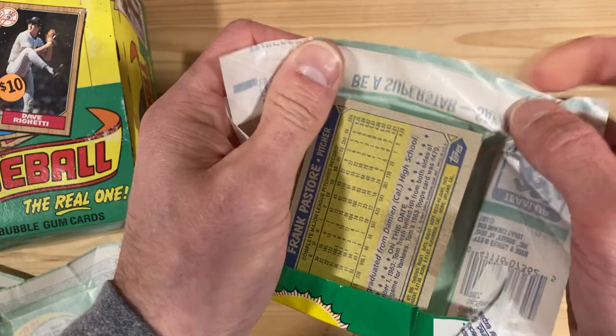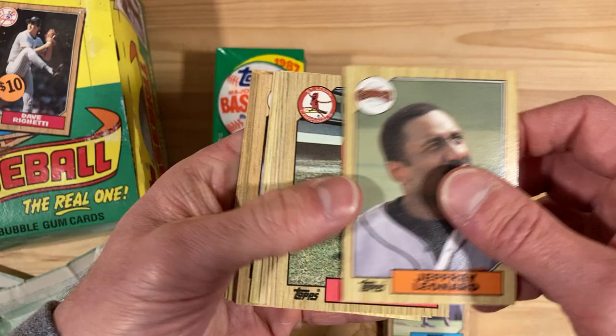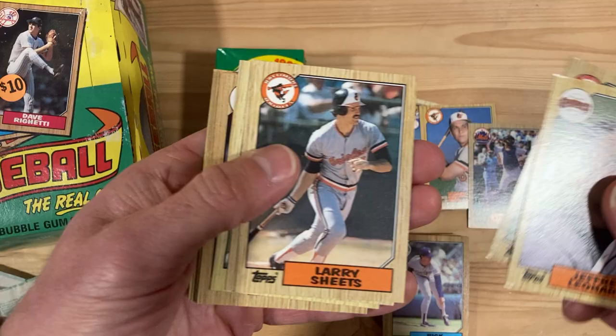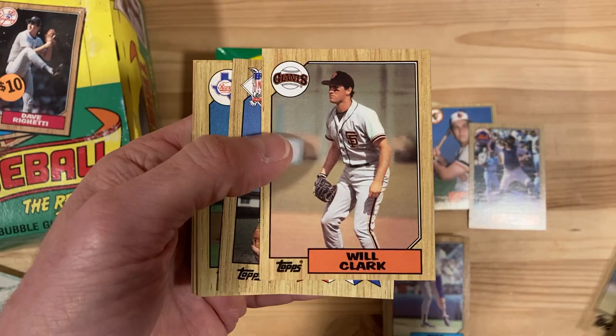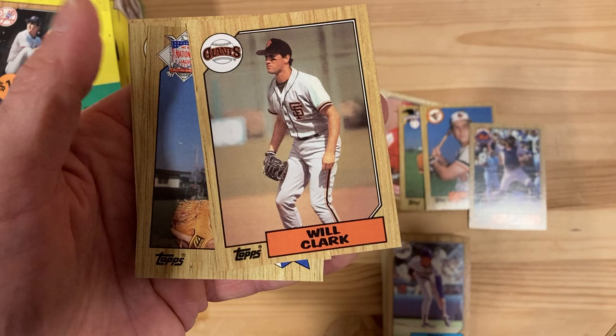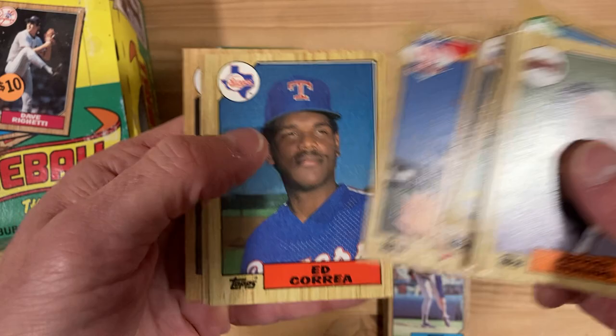Wouldn't it just be nice to pull out a Ryne Sandberg, Nolan Ryan, and Shawon Dunston right out of this pack? We lose Pat Tabler with the gum. There's Gary Carter — he's a Hall of Famer. There's Will Clark, so there's a Will Clark rookie card. It's a really nice card of him, I always liked this card. The stats are so clean on the back — only three years with one in the bigs. That's a good one too, we'll put that next to the Kevin Mitchell.